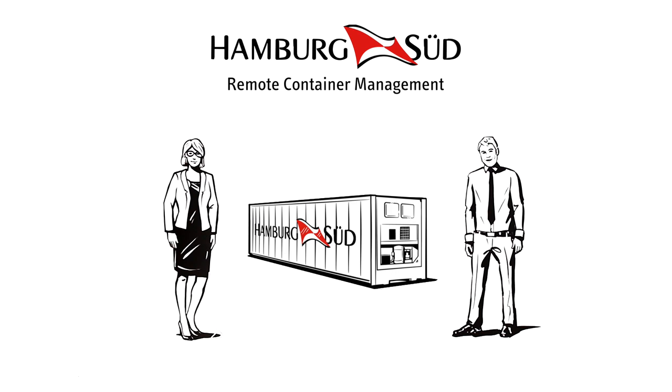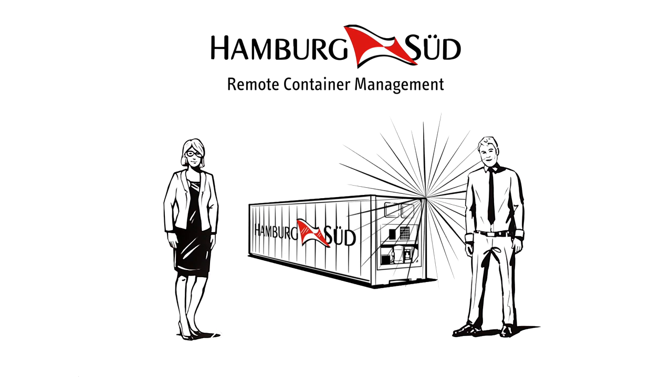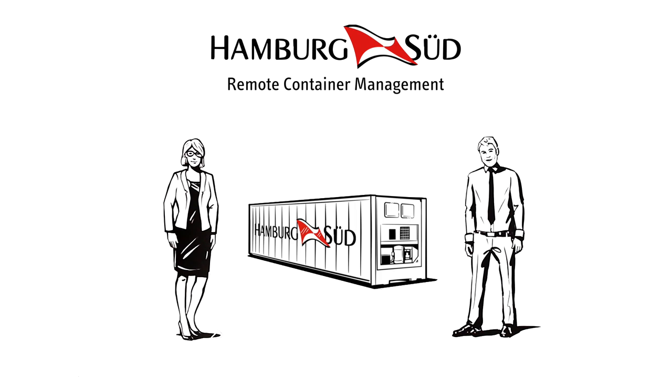Pretty good for just one app, right? Get on board with Hamburg Sud's Remote Container Management and be part of the future of reefer cargo transportation. For more information, go to www.hamburgsud.com/rcm.